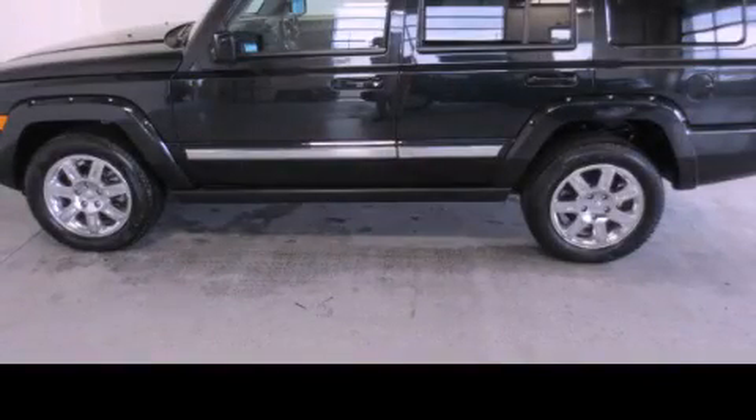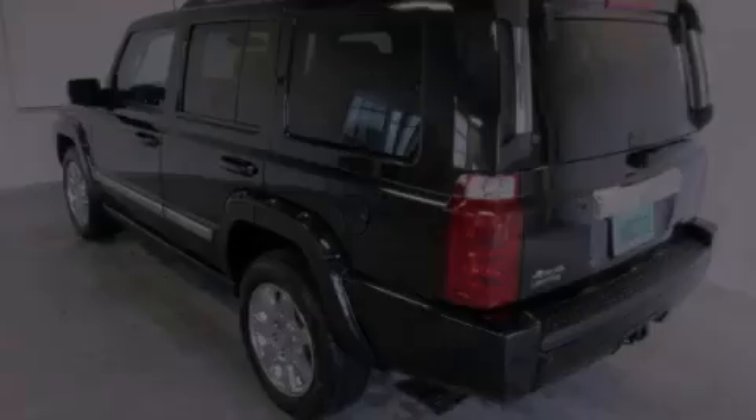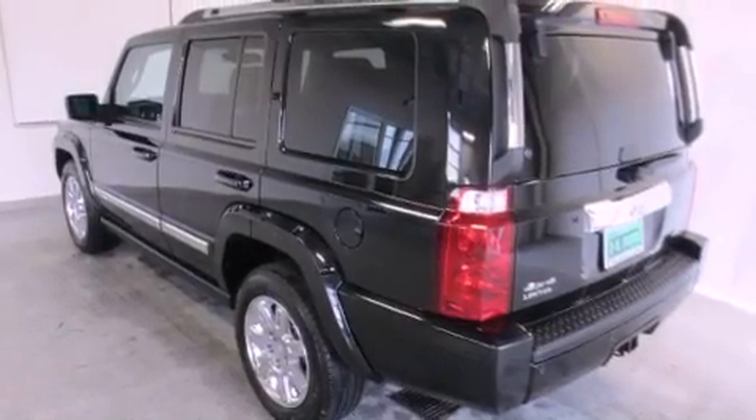This is a 2010 Jeep Commander, a big SUV for big fun. It has a 5.7-liter 8-cylinder engine and automatic transmission.